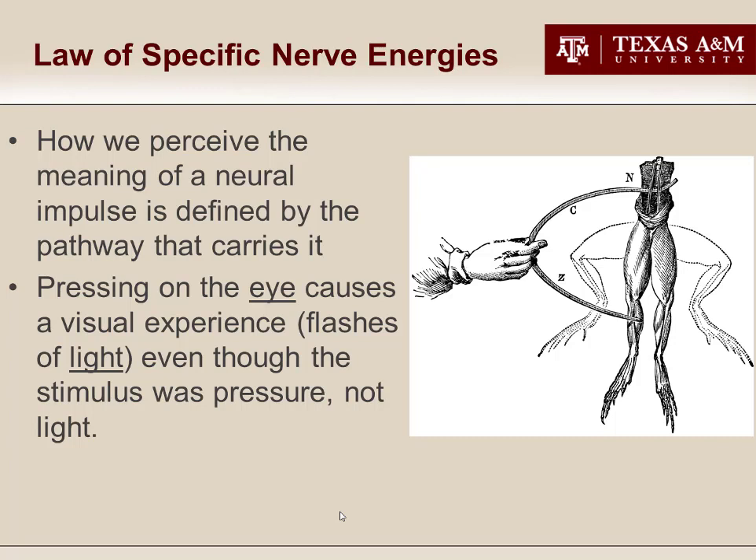Any stimulus that creates an impulse in a neural pathway will cause you to perceive what that pathway interprets. For example, pressing your fingers against your eyelids will produce something that looks like fireworks — your visual cortex interprets the pressure stimulus as visual. Getting hit in the side of the head stimulates your auditory cortex and you'll hear a ringing sound. More importantly, this helps us understand hallucinations: using fMRI, we can see that the temporal lobes of a schizophrenic experiencing voices are as active as yours are listening to speech right now. To that person, the voices are every bit as real as my voice is to you.